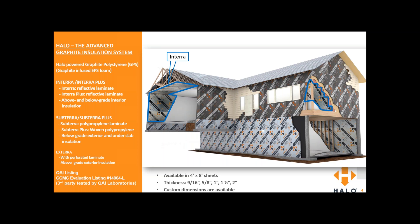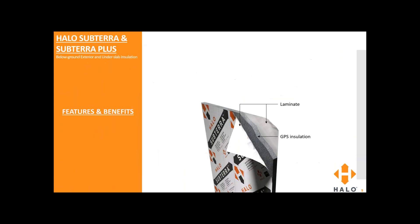We also have Subterra and Subterra Plus, and they're used for below grade exterior and under slab insulation. Subterra has a polypropylene laminate. Subterra Plus has a woven polypropylene laminate. Subterra Plus is a little more durable than Subterra, so it's more suited for commercial and heavy construction, but it can be used for residential as well. And lastly, we've got Exterra, which has a perforated laminate and it's used for above grade exterior insulation. All our products are available in 4x8 sheets, thicknesses of 9/16 up to 2 inches, and custom dimensions are available.